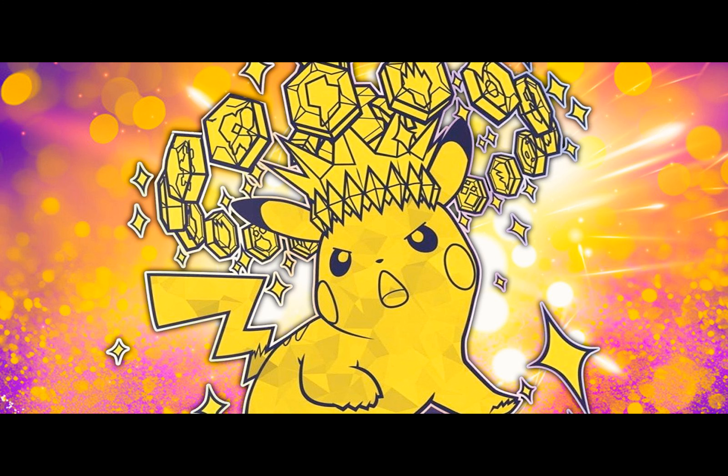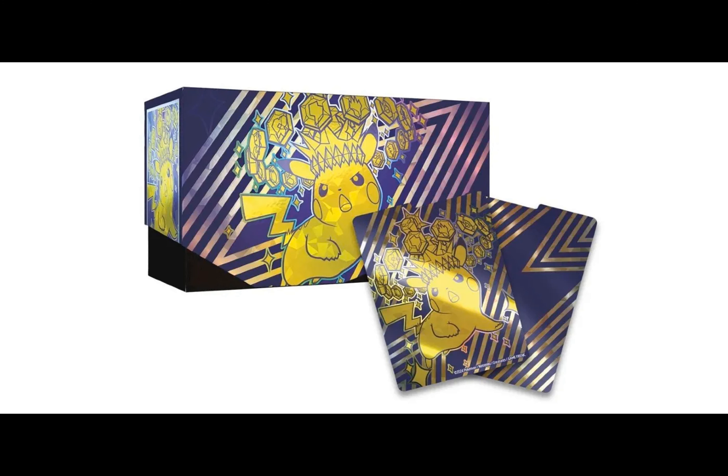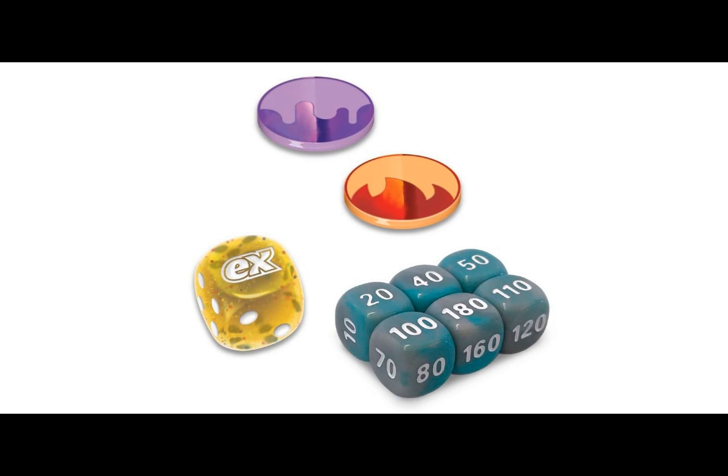Are you ready to discover what the latest Pokemon TCG release has in store? The Pokemon TCG Surging Sparks Elite Trainer Box is generating excitement among fans. As a fan myself, I am thrilled to dive into the details of this captivating addition to the world of Pokemon trading cards.